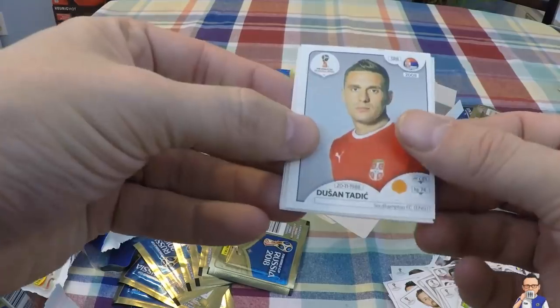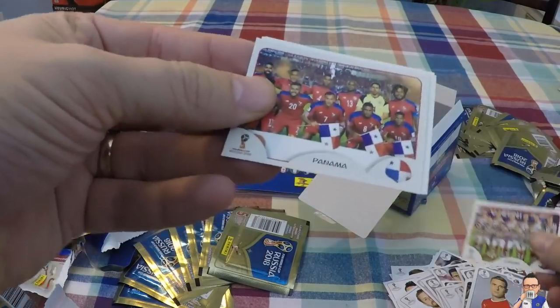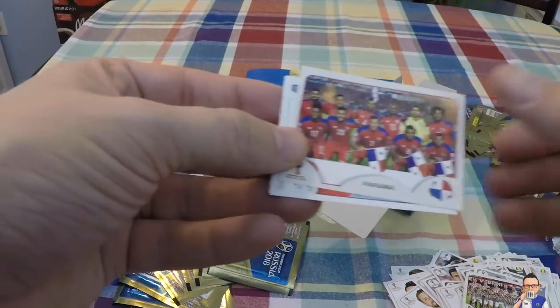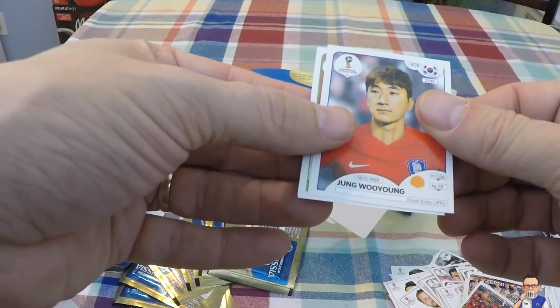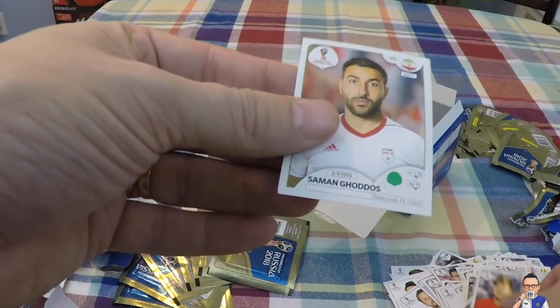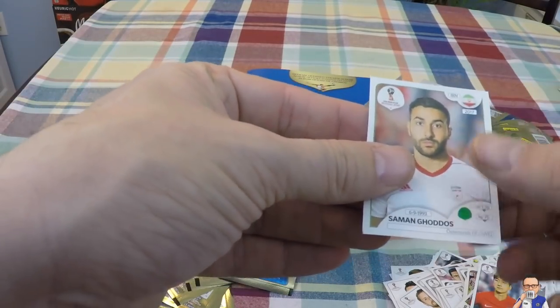Dusan Tadic for Southampton and Serbia. Croatia team photo. Panama team photo with the flags. Jinbong Yung for a team in Japan and South Korea. Saman Godoust for Osundsen in Sweden and Iran.